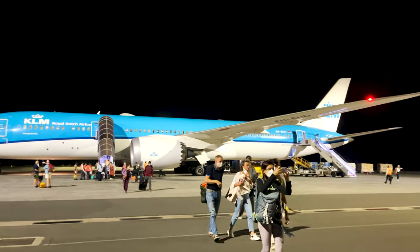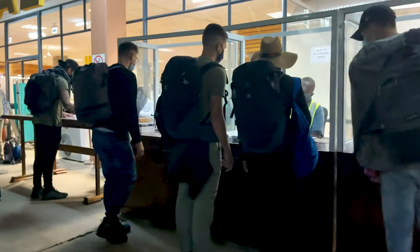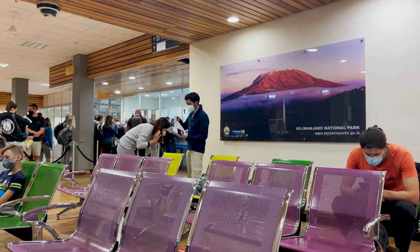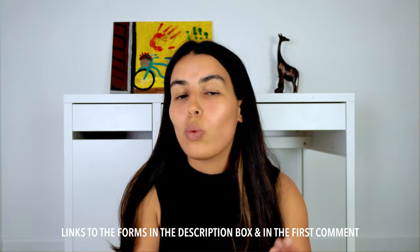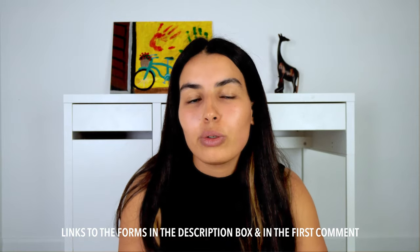Once you arrive in Tanzania, there will be a health check — they are going to check your temperature and there is a mandatory rapid test that you have to take at the airport. If you want detailed information, I have a video linked above, and links in the description for the health surveillance form and where to pay for the rapid test.